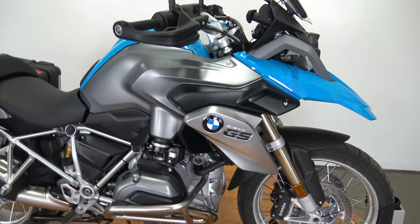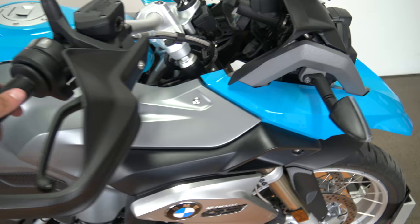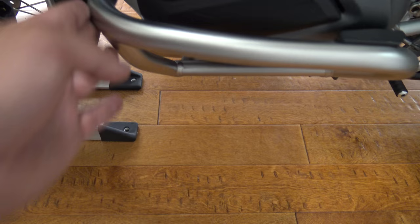Oh my gosh, the blue, the gray, the black, the gold — so gorgeous. This is a super technologically advanced bike. This bike runs amazing. I think it has like 2,000 miles on it maybe. Look at that — LED headlights. When I say this bike is in amazing shape, I really mean it. There's really nothing on that side besides those little scratches on the bag and a little discoloration on the engine guard.